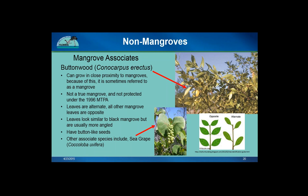Buttonwood also produces button-like seeds. Another mangrove associate is the sea grape, distinguished by its large leaves and grape-like seeds. Mangrove associates are not protected under the 1996 Act.